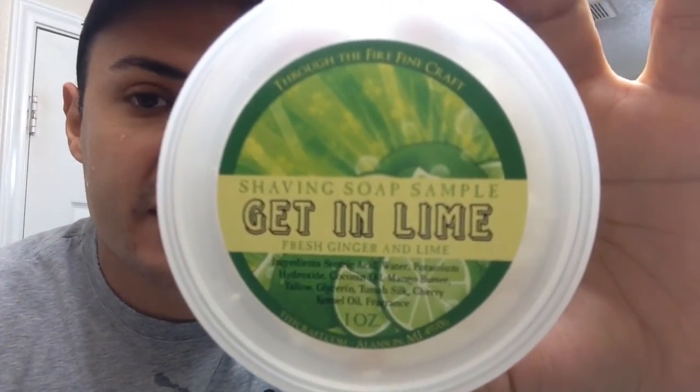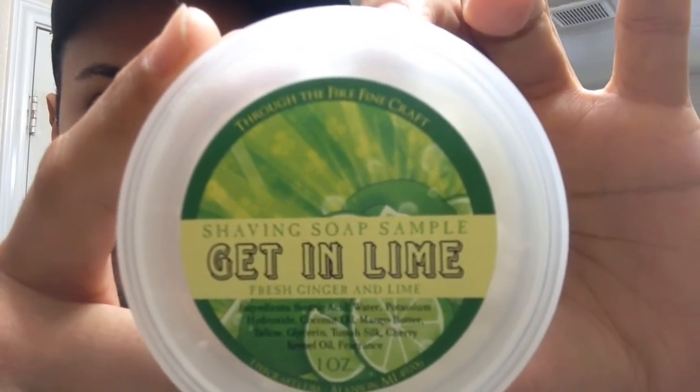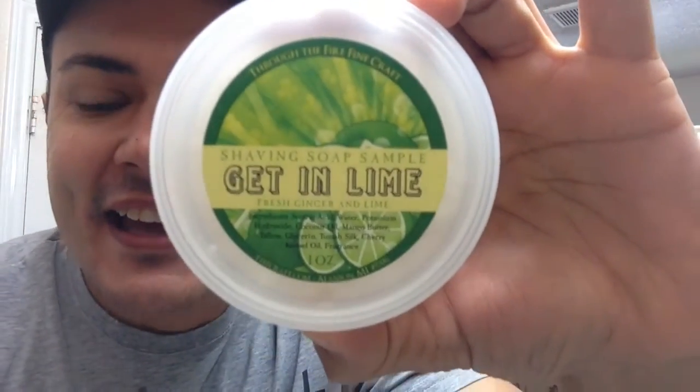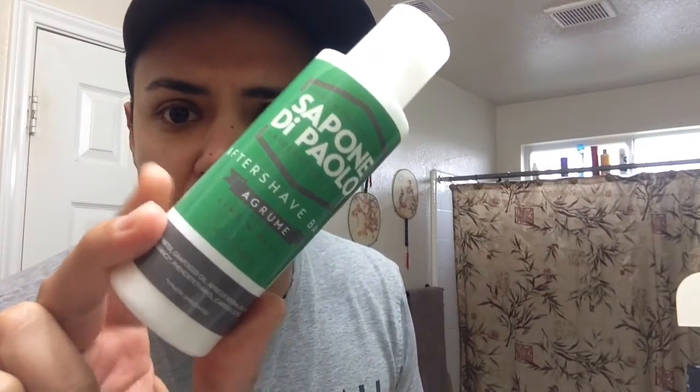Welcome back everybody. Today, quick one-pass shave. This soap is from Through the Fire Fine Craft. It's lime season for me for some reason — I've been trying different lime scents. I'm gonna be comparing this one, the Extracts of Lime by Geo, and one I did last video, the lime and basil. Even though this one has basil, it's kind of different, but I haven't shaved with this yet.